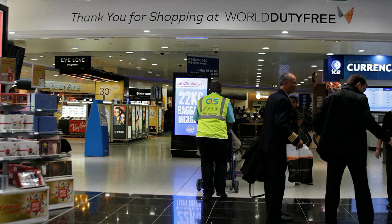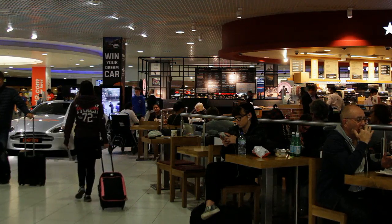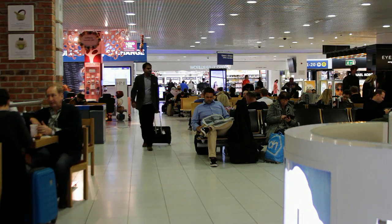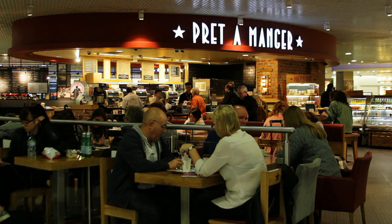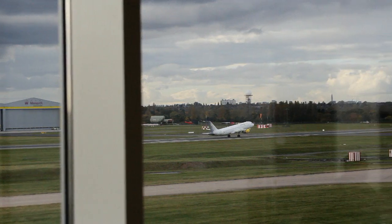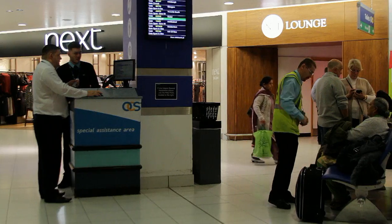Once you arrive in the departure lounge you will have several options and services available. You will have access to seating, toilets, food and refreshments outlets, an area where you can watch planes taking off and landing, and an OCS assistance desk.